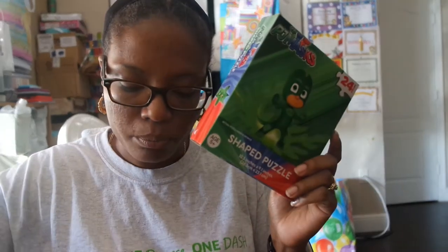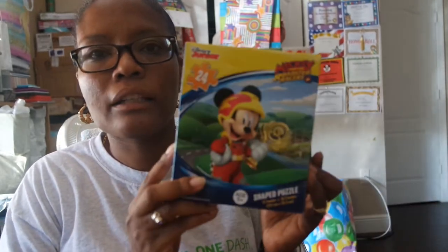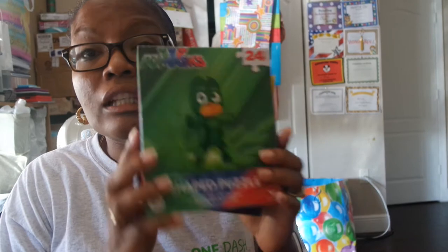I also got shape puzzles. My youngest son does ABA therapy and he loves puzzles, so I brought these for them so they could provide different activities. He loves, loves puzzles. So I got two of those for him.